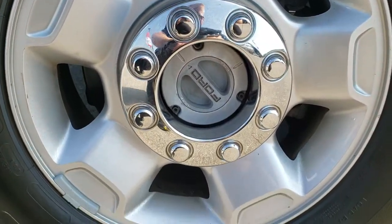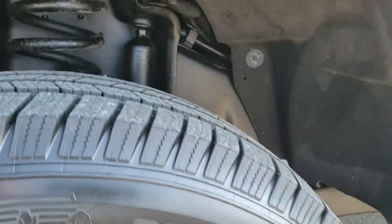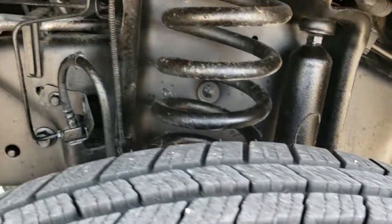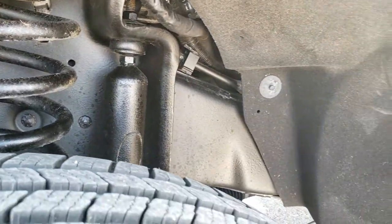Comes with these 17 inch factory alloy rims. You have Michelin Defender LT 245/75 R17 tires with about 70% of the tread left. Frame and underbody is in excellent shape as well.